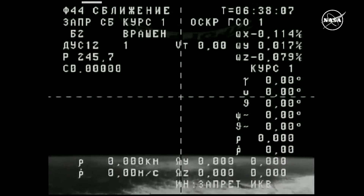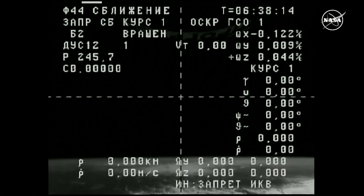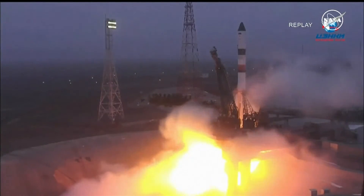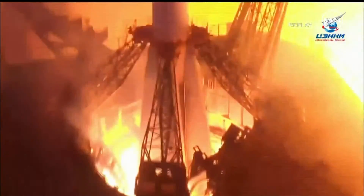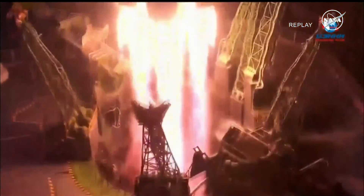With the Progress now safely in orbit and beginning its two-day journey to reach the International Space Station, we can take a look at a different view of the launch as provided by Roscosmos from the Baikonur Cosmodrome — a replay of engine start and liftoff from launch pad cameras. The Soyuz booster cleared the tower, arced out to the northeast, and completed an eight minute 45 second journey to third stage separation, delivering the Progress vehicle with 2.7 tons of food, fuel, and supplies for the crew on board the International Space Station.